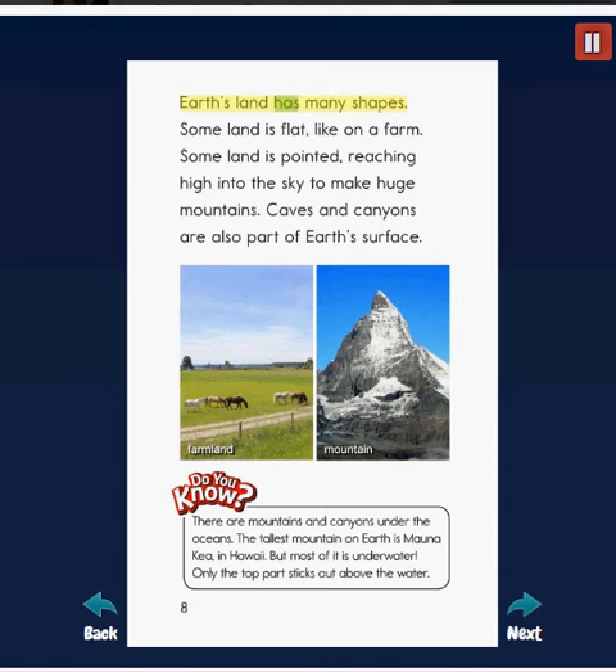Earth's land has many shapes. Some land is flat, like on a farm. Some land is pointed, reaching high into the sky to make huge mountains. Caves and canyons are also part of Earth's surface.